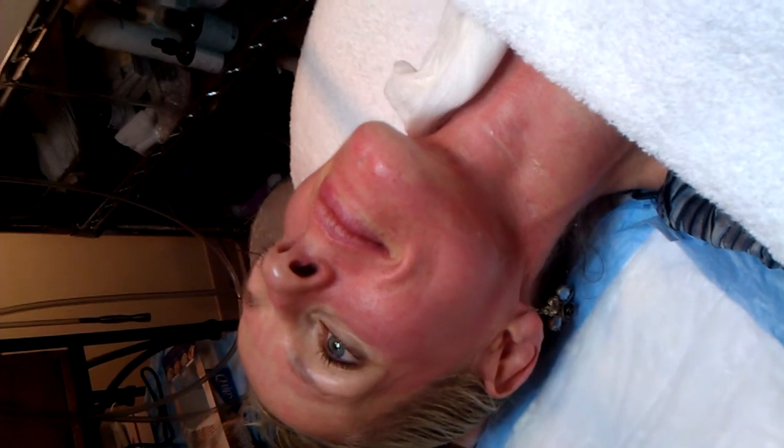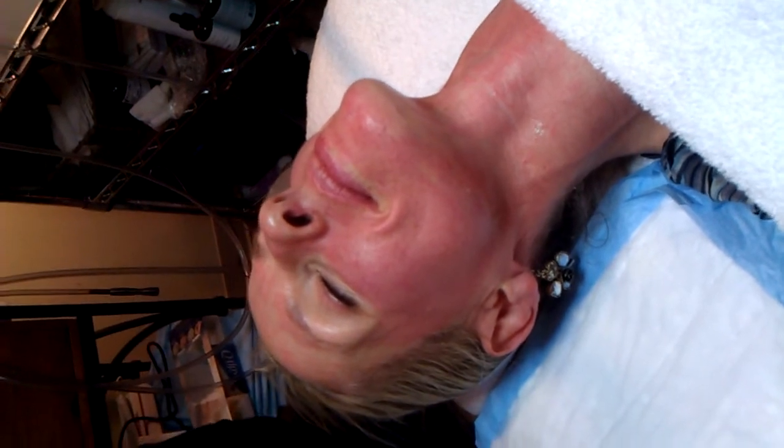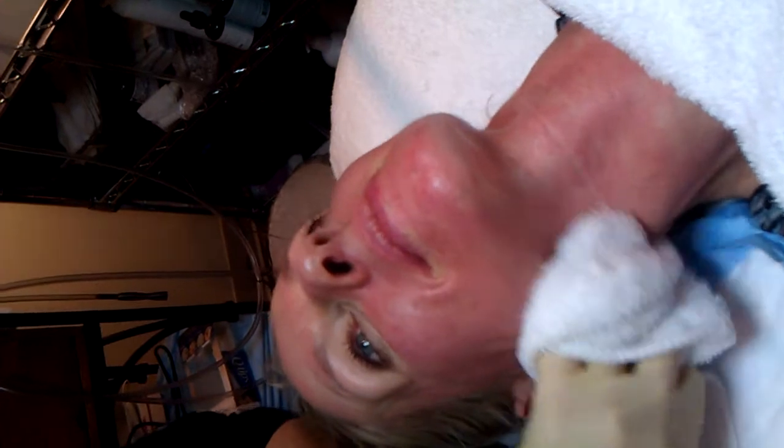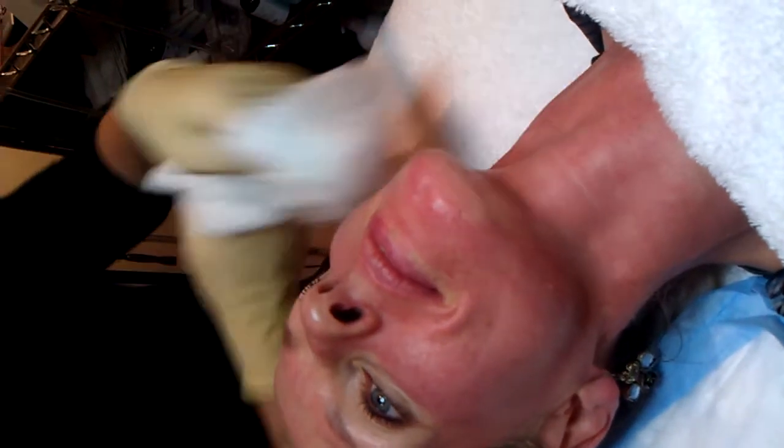I've done some chemical peels for clients and then treated them after they've healed with this Dermapen, and gotten great results. I've done men — my men actually love it. It's a little more difficult to treat areas with whiskers, but they've loved it. I'll even do men down in their neck, because a lot of men carry acne under their ears and down their neck.